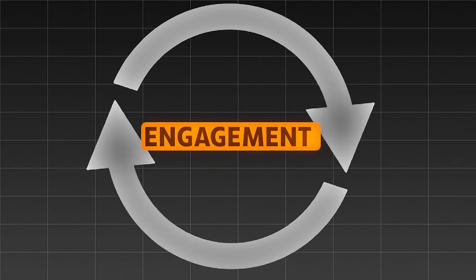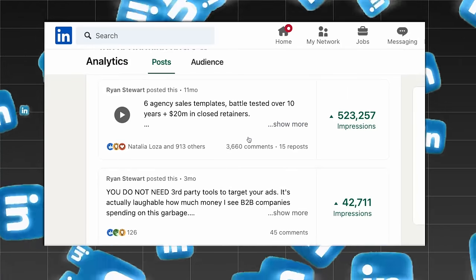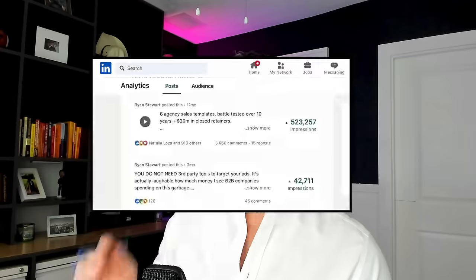In this video, I'm going to show you how I get consistent engagement and leads off of LinkedIn just like this from a few simple posts. Let's get into it.